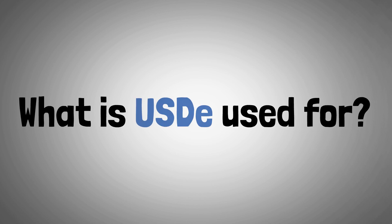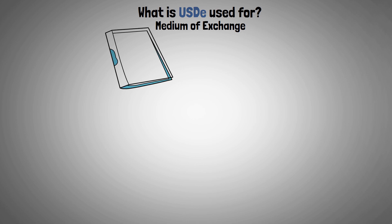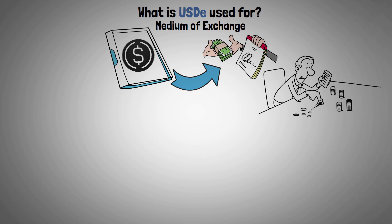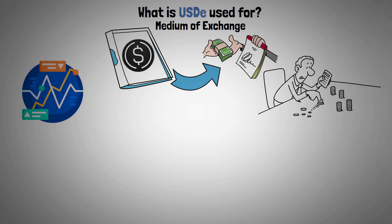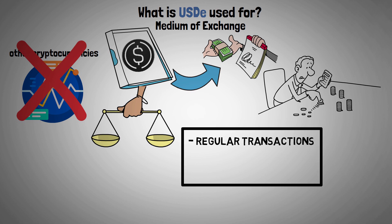Now let's look at what USDE is used for. The main purpose of Athena's stablecoin is to provide a reliable medium of exchange for a range of financial transactions, free from the usual volatility that characterizes other cryptocurrencies. Due to its stability, it can be used for regular transactions, trading, and international payments.